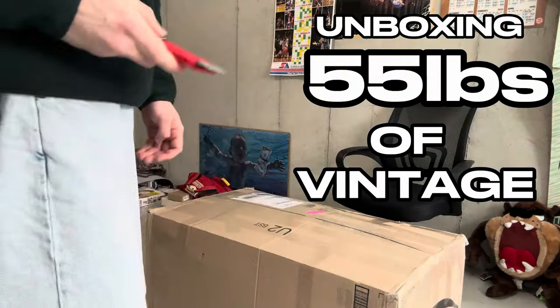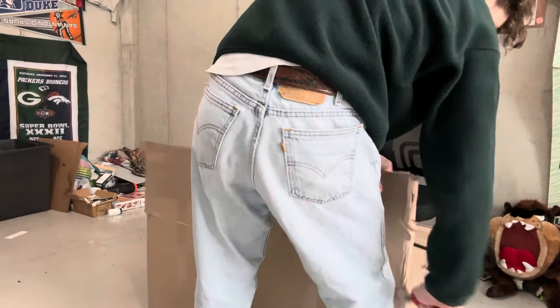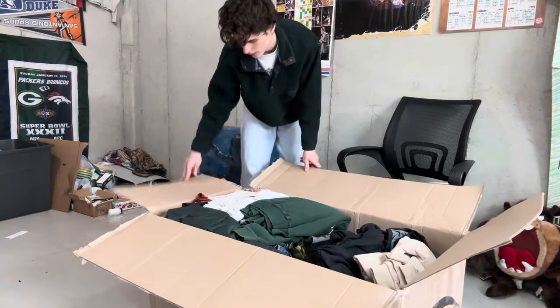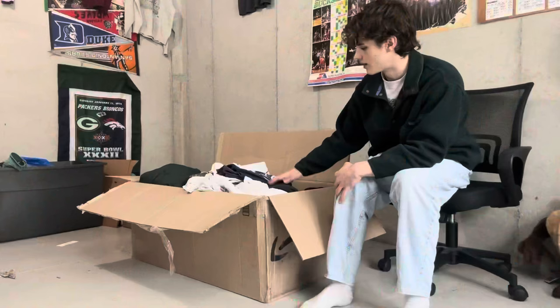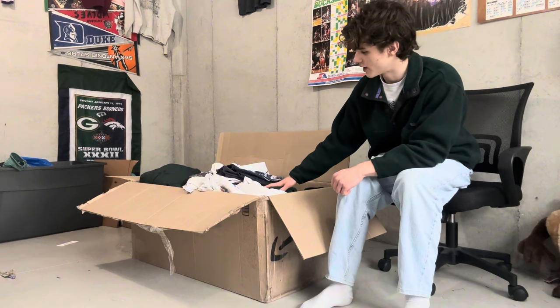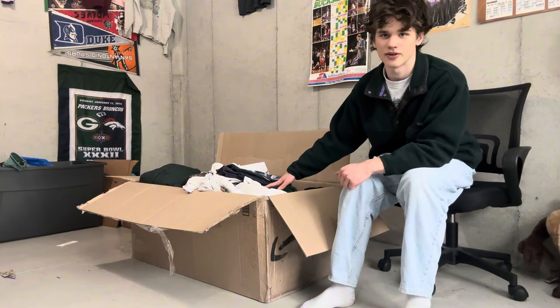55 pounds of vintage right here. I honestly don't even remember what was in here so it'll be fun to go through and see what I got — kind of like Christmas. I'm gonna show everything I got. I'm gonna sort it all first so it's easier when I show you guys, and I'll also include how many pieces it is and how much I paid, because I know you guys probably want to know that. Time for a time lapse.